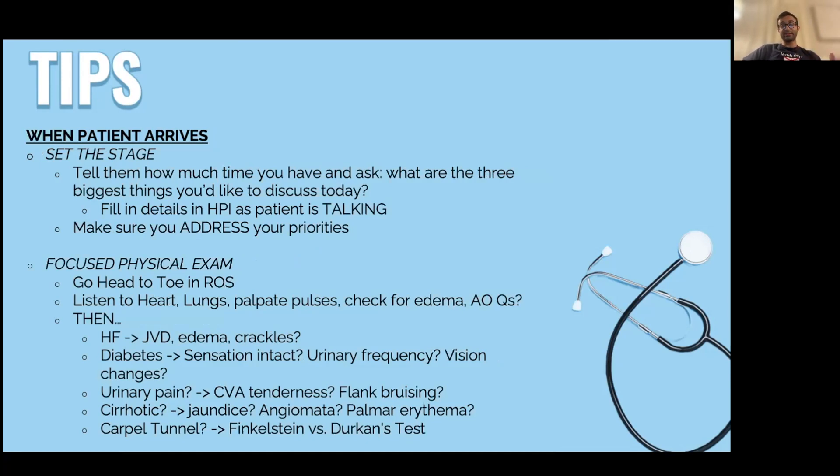When the patient arrives, the first thing I do is set the stage. I tell them whether we're running late or on time, that we have about 30 minutes, and here are the three things I want to talk about — then I ask what three things they would like to talk about. Notice I limit it to two or three items to set context for the patient, because 30 minutes is not a lot of time. If they want to talk about more, I say we can schedule another appointment, but let's address the most acute issues first.